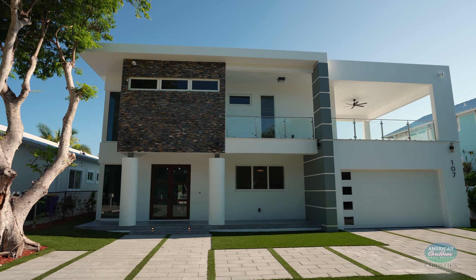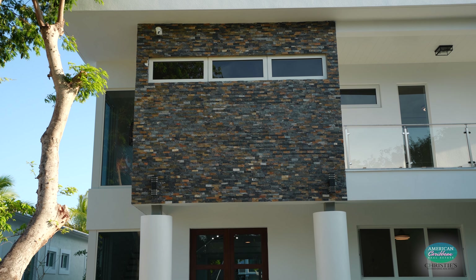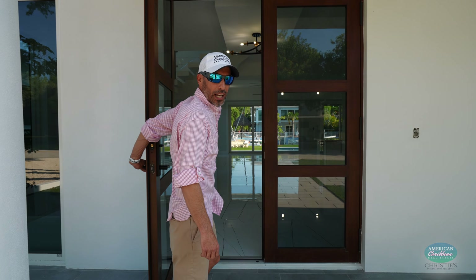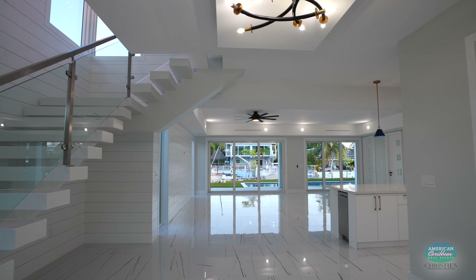Hi, I'm Carlos Lorenzo. Welcome to 107 Spoonville, a stunning brand-new four-bedroom, three-bath home that defines coastal contemporary luxury living. This place is a dream come true.